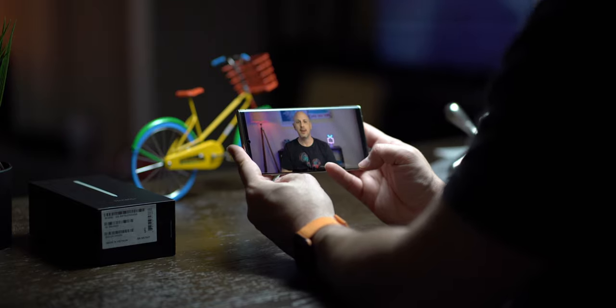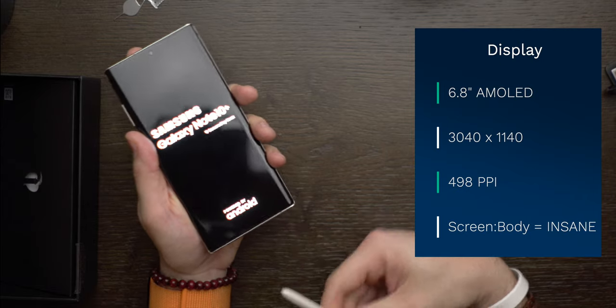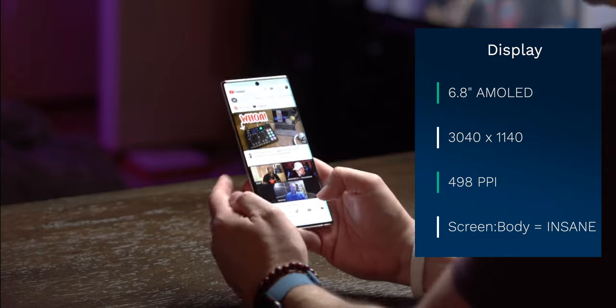I've never used a Note for any considerable amount of time, but the very first thing I noticed is just how great the display looks. The Note 10 Plus has a 6.8-inch AMOLED panel running at 3040 by 1440 resolution with a beautiful 498 pixels per inch. If it's not obvious from the B-roll, the screen-to-body ratio is ridiculous. Technically, the pixels per inch is a downgrade from last year's Note 9, but the display this year is probably the best panel I've seen across any device. I also don't have the same unintentional edge screen presses that I had with the S10 Plus when holding in landscape or portrait mode, and it seems like Samsung is getting better at preventing unintentional fingerprint projection.